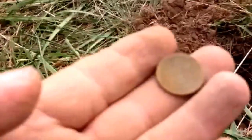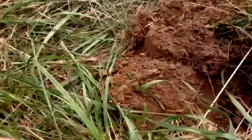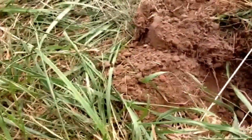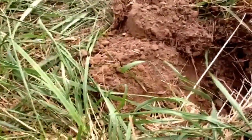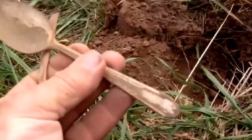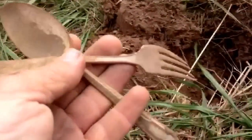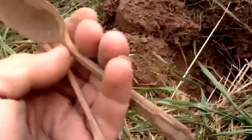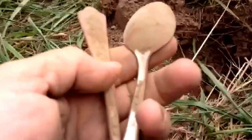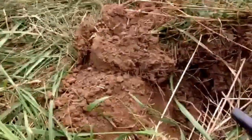Alright guys, next find here is going to be another wheat penny — actually the third one I found. Found three wheat pennies and also found a spoon that looks like it used to be silver plated, and a fork. Different separate holes though, about 10 feet apart, but it was a cool find. I'm going to keep looking.